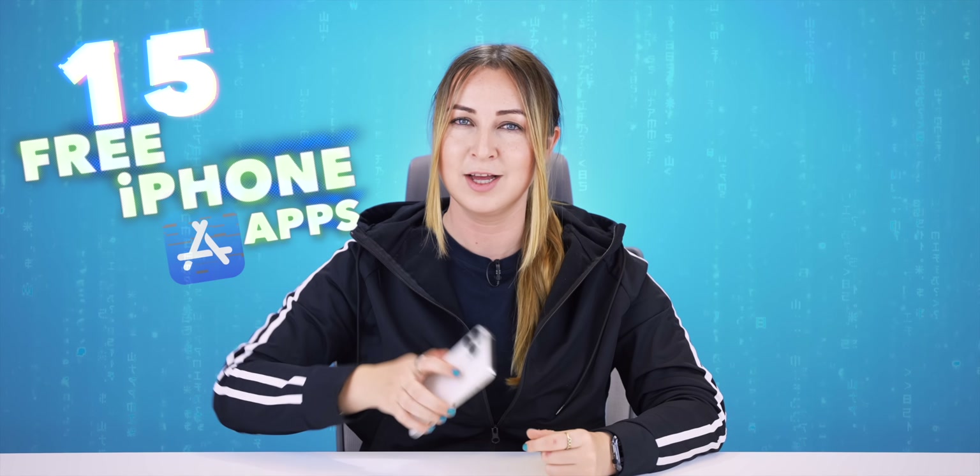I'm going to show you 15 free iPhone apps from the App Store that will completely change the way you use your iPhone.